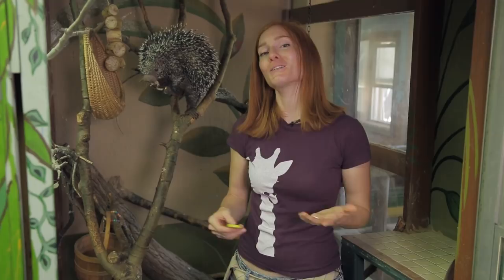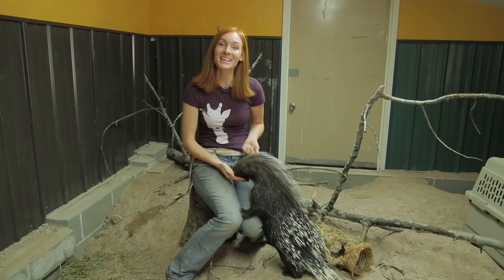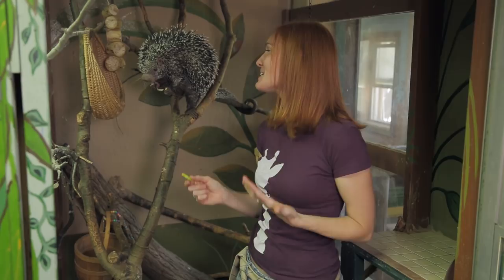Which brings us to another difference between Kemosabe and Kismet. Kemosabe is a solitary dude, as are all New World porcupines. They live most of their life alone, only coming together to mate and when the mother raises her young. So Kemosabe is happiest when we give him his space. He tolerates our presence, but he enjoys the experience most when his favorite food is involved.